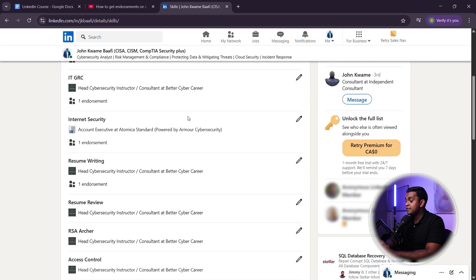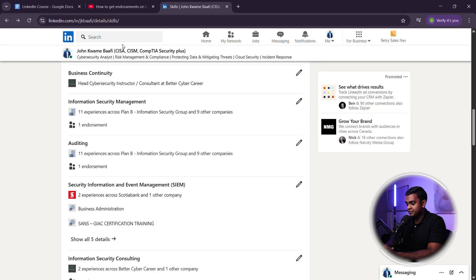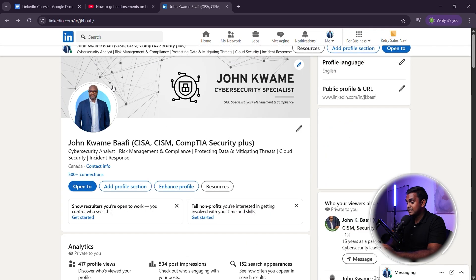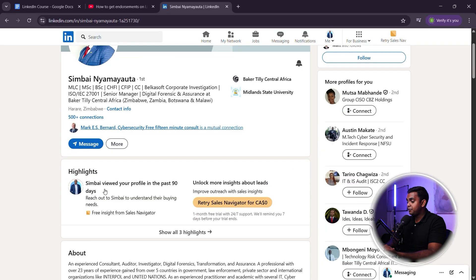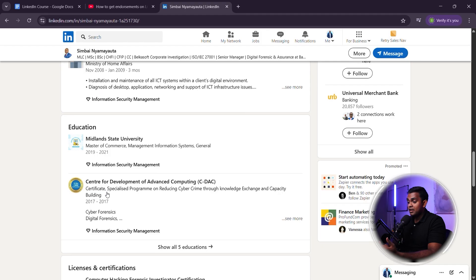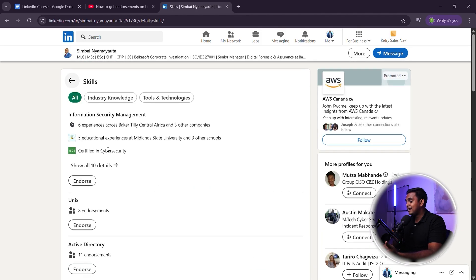Here's how to get at least five endorsed skills fast. Step one — endorse others first. Go to your LinkedIn connections and endorse them for skills they have. Most people will return the favor and endorse you back. For example, if you endorse someone for networking and security, they'll likely endorse you for SIEM and threat detection.